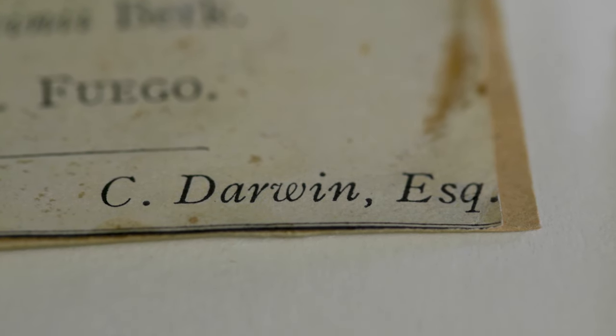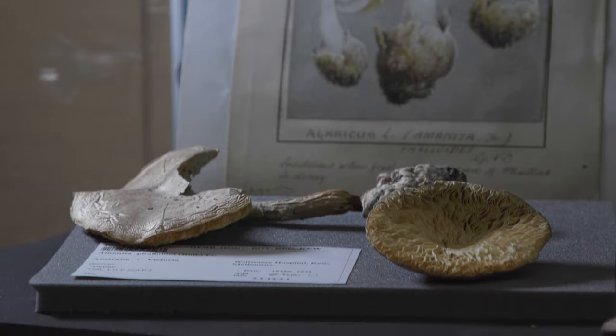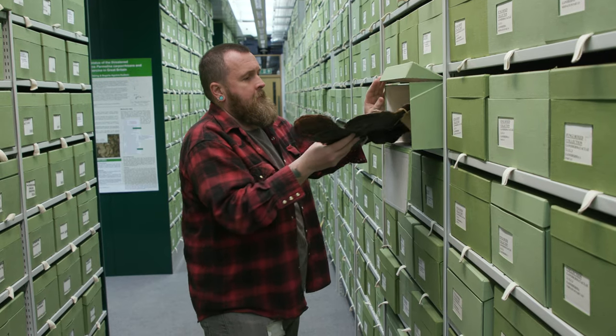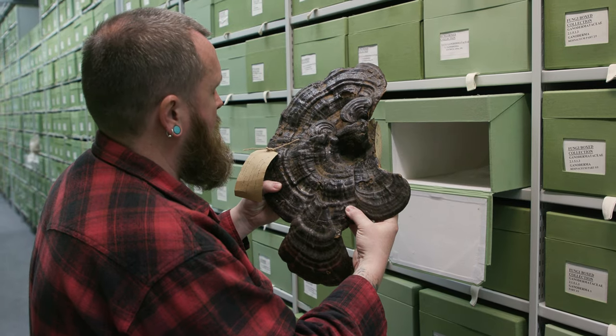We have fungi here collected by Charles Darwin when he was on the Voyage of the Beagle. We have a poisonous fungus which was the first instance of death cap poisoning in Australia, and we add about 4,000 specimens a year to the collections from all over the world.